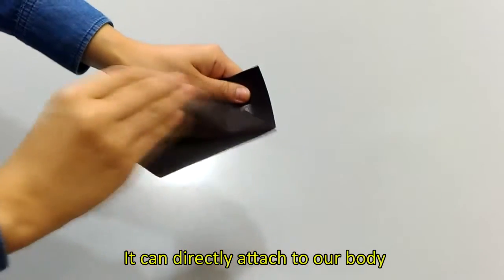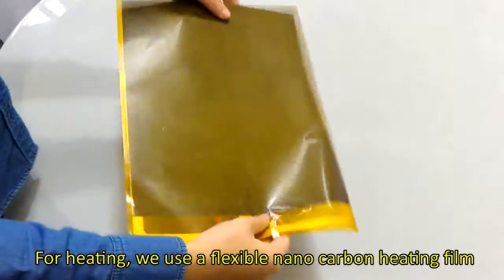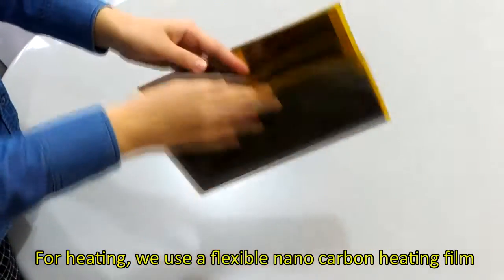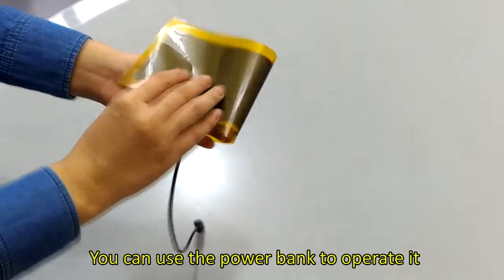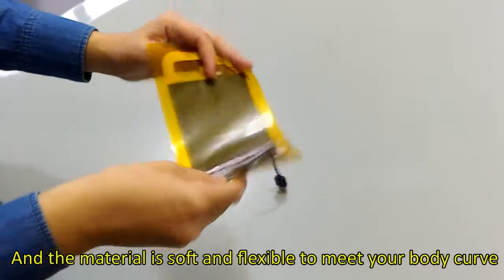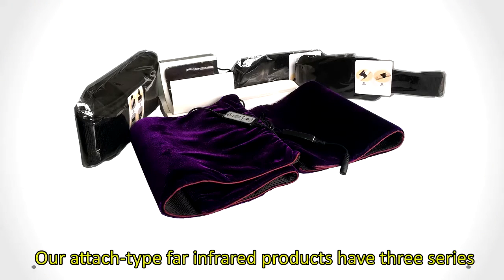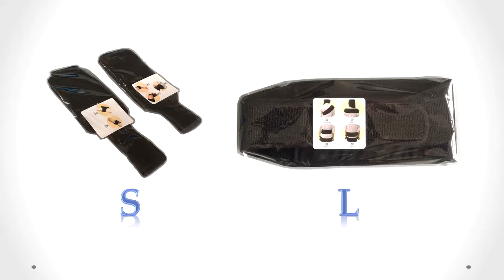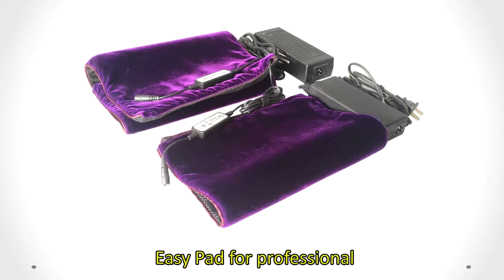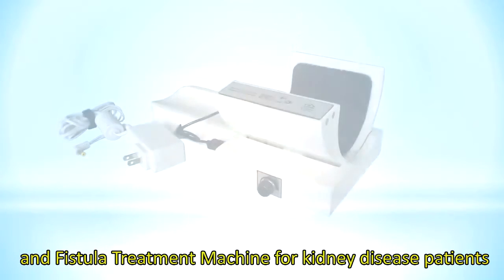For heating, we use a flexible nano carbon heating film. It is paper-thin and low in power consumption. You can use a power bank to operate it, and the material is soft and flexible to match your body shape. Our attached-type far-infrared products have three series: Easy Wear for personal use, Easy Pad for professional use, and the Fistula Treatment Machine for kidney disease patients.